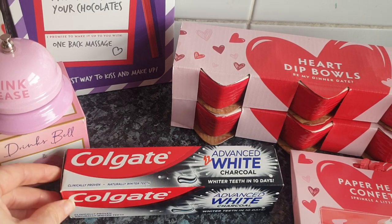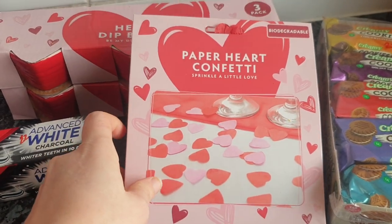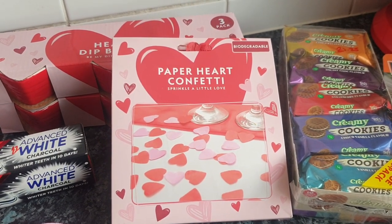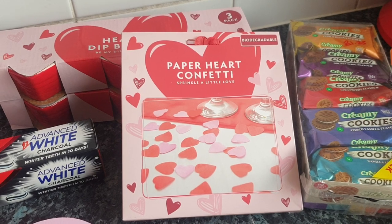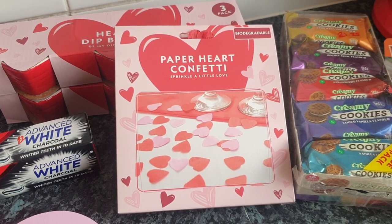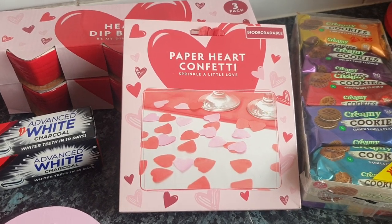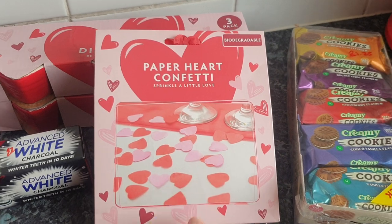Colgate White Charcoal toothpaste — this is Chloe's absolute favourite toothpaste. It's £2.00 a tube, mainly for her as the others won't touch it. I also thought these rose confetti petals would be good to take away for our weekend away with Steve — it's our five-year wedding anniversary, although we've been together nearly 17 years. We're going to a nice hotel and spa and I thought I could sprinkle some confetti around the hotel room to surprise him. It was a pound.